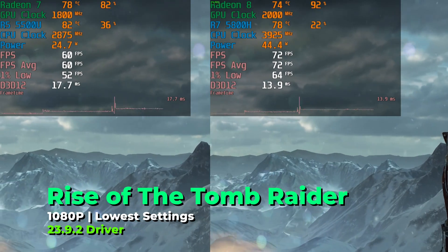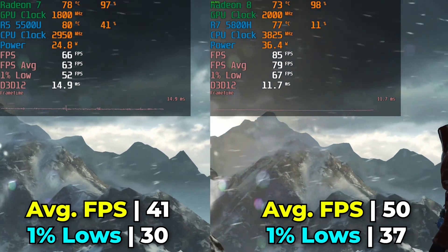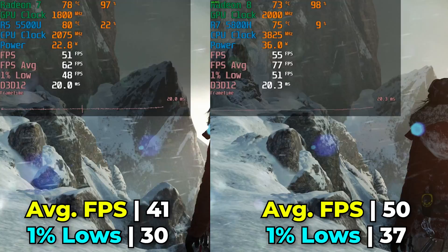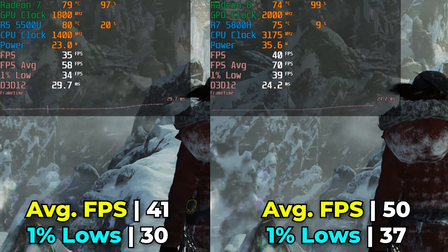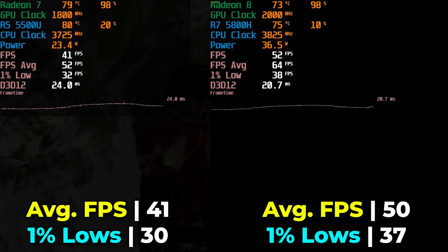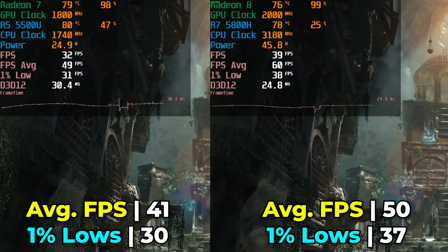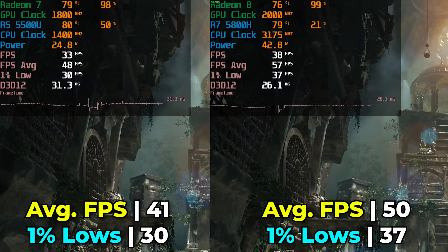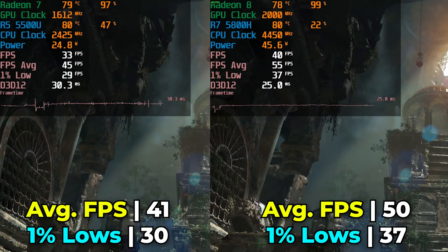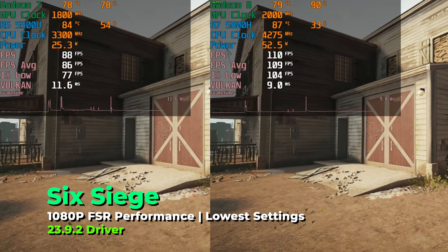Rise of the Tomb Raider using the built-in benchmark multiple times revealed that again the SER5 Max is delivering closer to a 60 FPS average experience across many of these titles. The 5500U can often clear 30 FPS, but getting to 60 is where it usually struggles. The 5800H seems to have just enough horsepower to get almost all the way there, making the performance gap much harder to notice versus the 5500U, which is noticeably far from 60 FPS. Considering the price difference between these two systems isn't that significant, outside of needing a quieter system, there's not much reason to go with the 5500U.